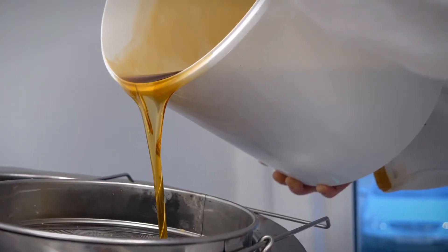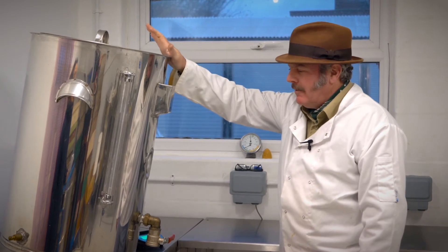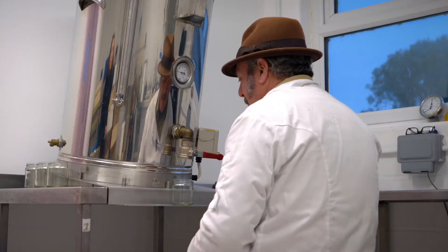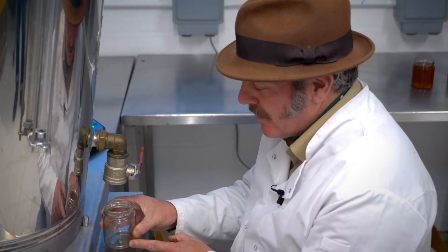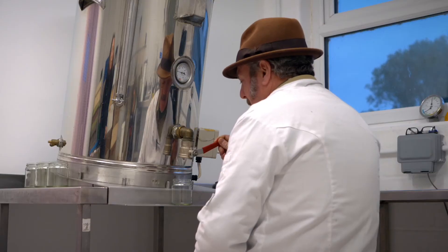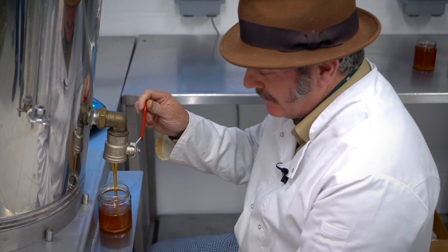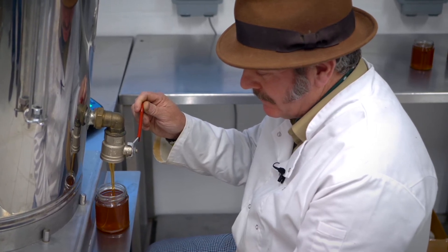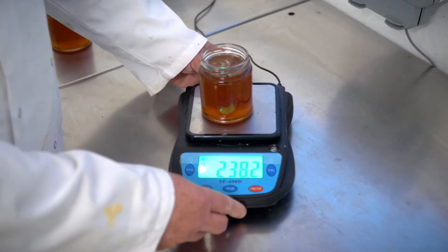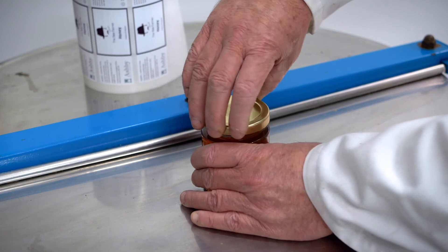In a good year, a single beehive will produce enough honey to fill this tank, which holds 100 kilograms. The jars have all been washed and cleaned — this is a 227-gram jar, that's eight ounces. We open the valve, fill the jar up to the shoulder, then check it on the scales to make sure it's either correct or overweight, and then move on to putting the lid on top.